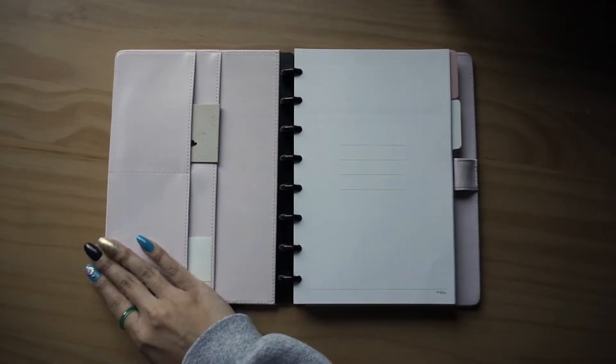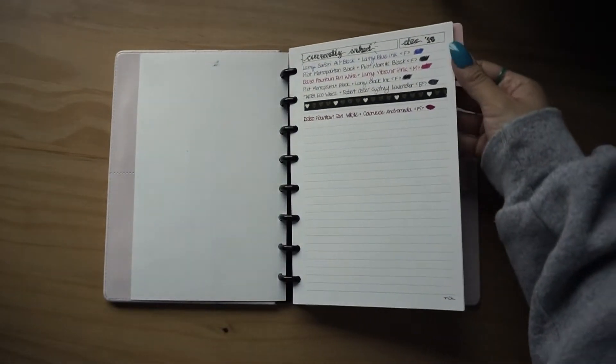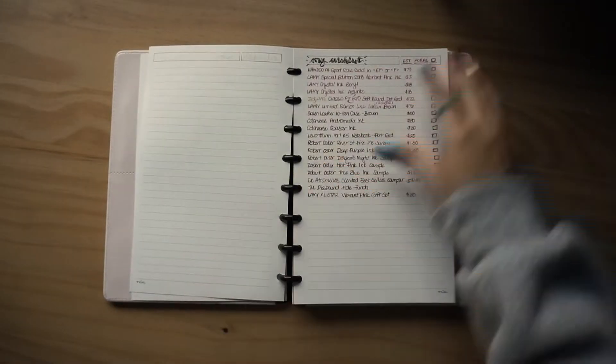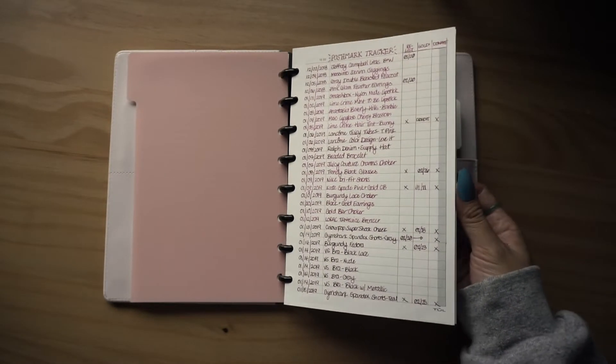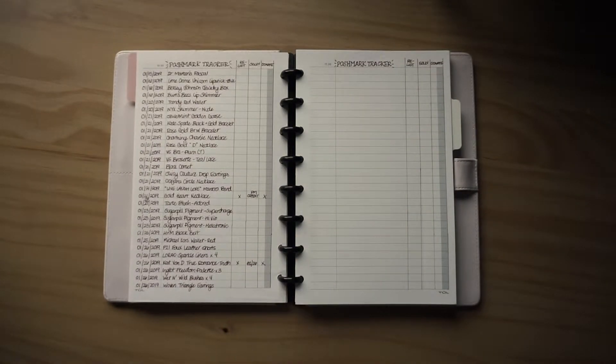One of my goals for this year is to KonMari, and with that I've decided to post more frequently on Poshmark. My goal is to post a new listing every day — from this list you can probably see I didn't quite do that, but there are a couple of days where I posted multiple things. So all in all I'm posting more frequently and I feel good about that. I'm really just liking having it in my Discbound notebook.